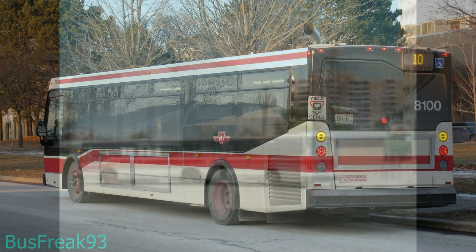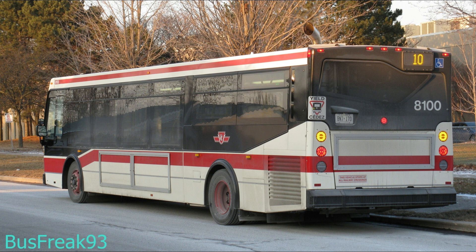On April 17th, 1989, a new service called the 10 Van Horn bus was started during rush hour, replacing the 85D Shepherd East without any change in its route or express service. This service was provided by articulated buses, with frequencies lengthened to reflect the additional capacity of the new buses.